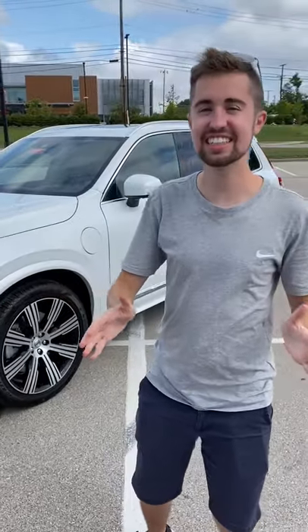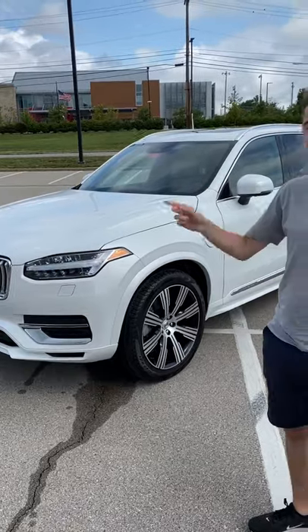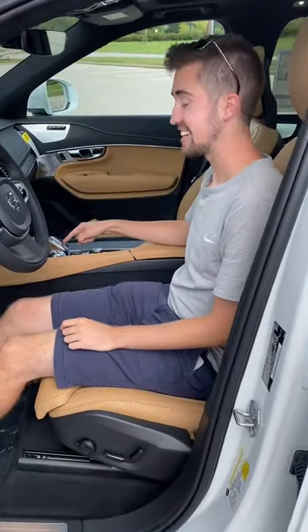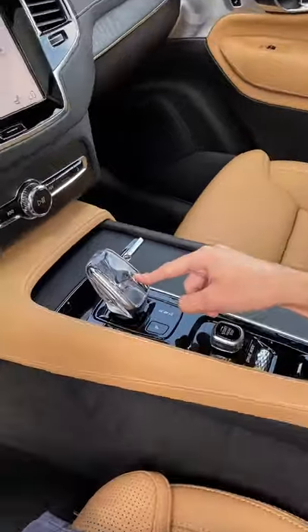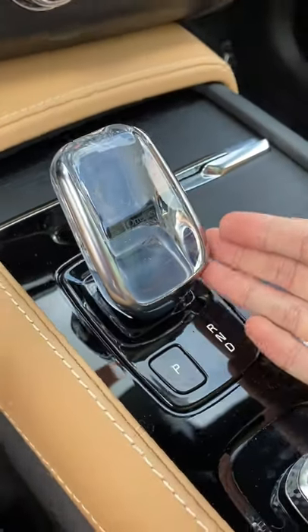The Volvo XC90 is one of our favorite luxury SUVs, and here is why. It's got a shifter made of real crystal — I mean, who does that? Look at this, it is beautiful.